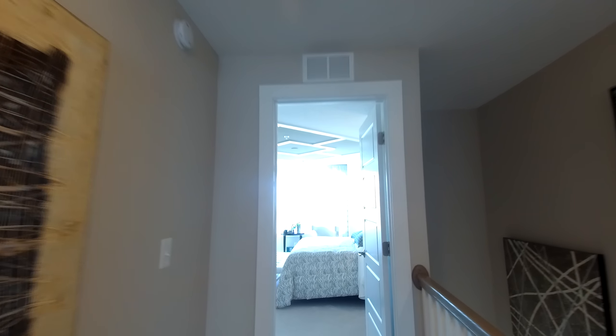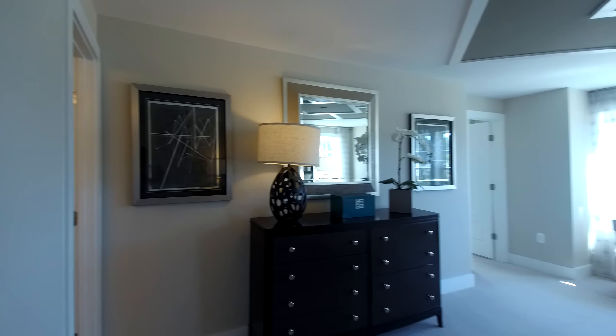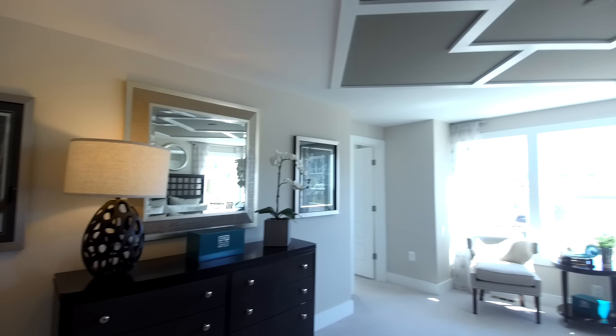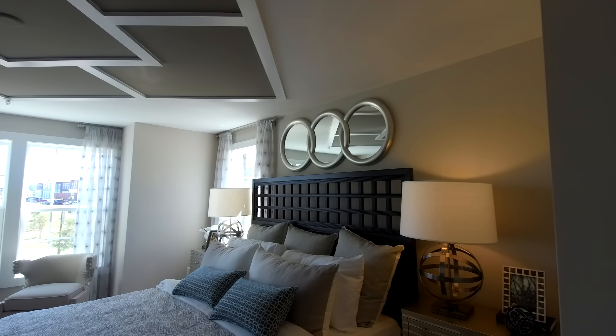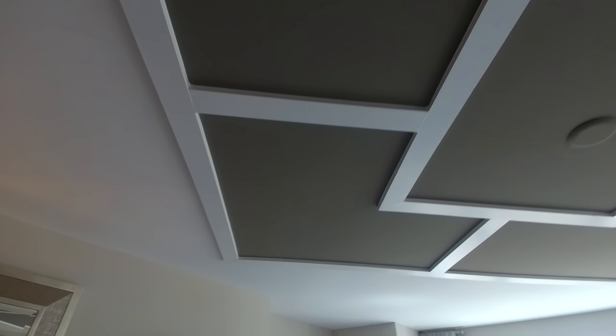I wanted to mention this utility closet — any front-load washer and dryer can be stacked here. You don't have to buy a special type of washer; as long as it's front-load, there's a bracket that can stack them. That makes for nice, convenient use of space.